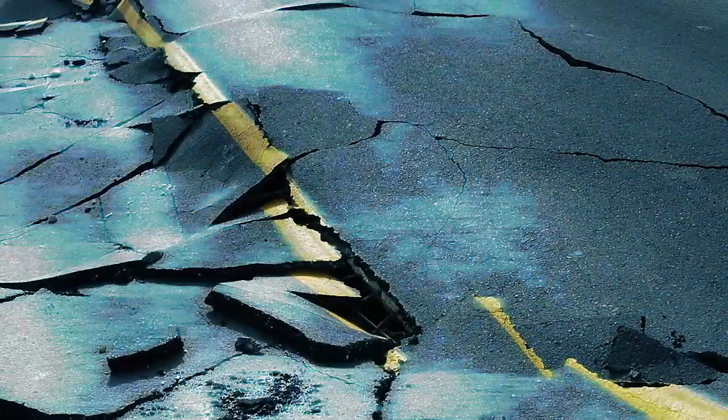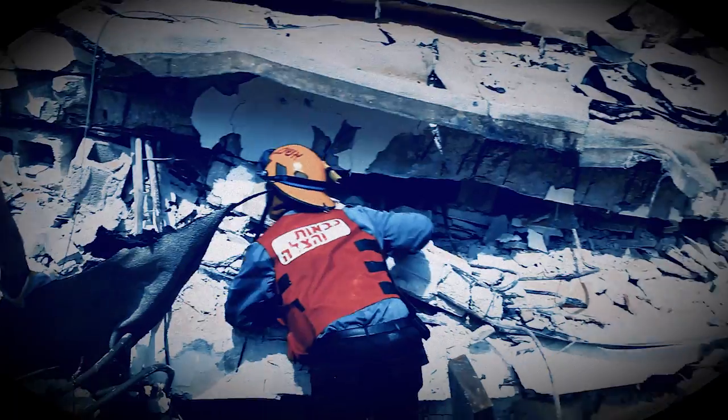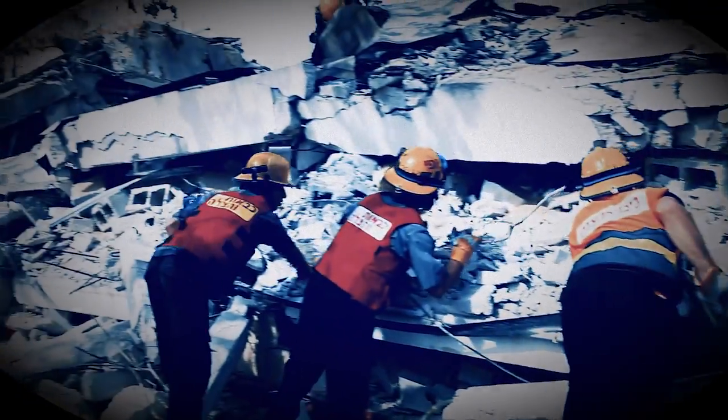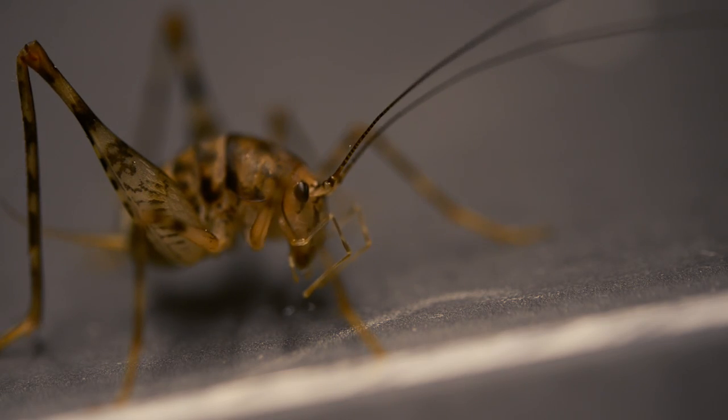Ultimately the application would be in really tiny robots — jumping robots over uneven terrain. You can imagine a situation where there's an earthquake and you want to send an army of micro robots to search for injured people, things like that. You can imagine how complicated that environment would be. A small micro robot inspired by these insects could potentially navigate this kind of terrain in a much more effective manner.